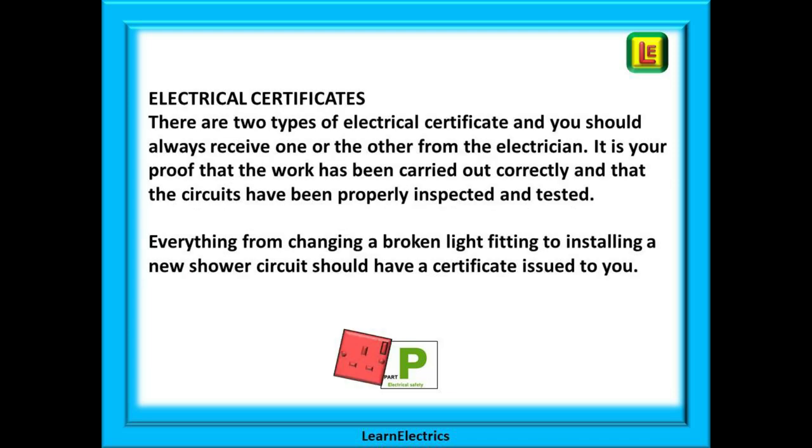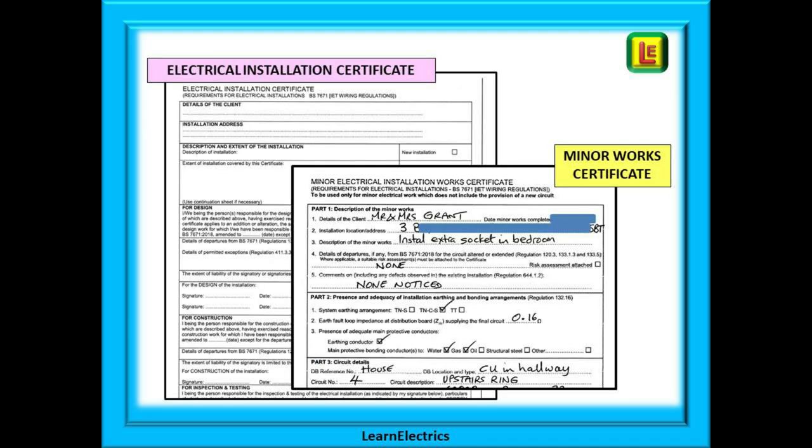What electrical certificates should you receive? There are two types of electrical certificate and you should always receive one or the other from the electrician. It is your proof that the work has been carried out correctly and that the circuits have been properly inspected and tested. Any and all electrical work should have an electrical certificate issued — everything from changing a broken light fitting to installing a new shower circuit. Shown here are examples of the two electrical certificates: an electrical installation certificate on the left, which comprises several pages, and a minor works certificate on the right, which is a single sheet.